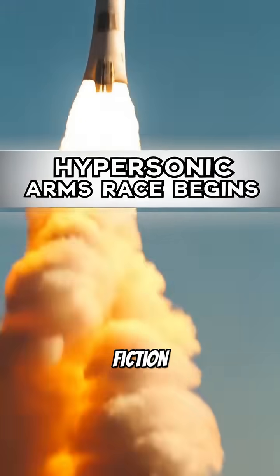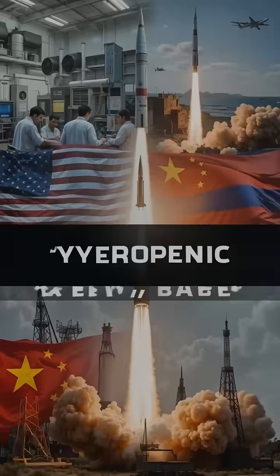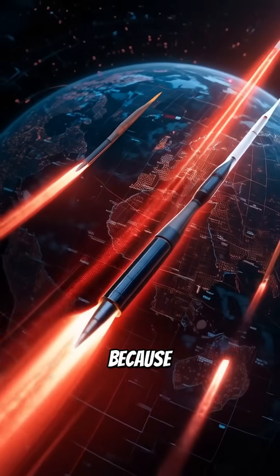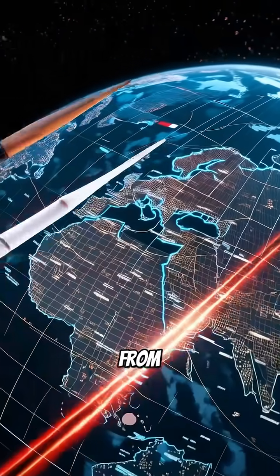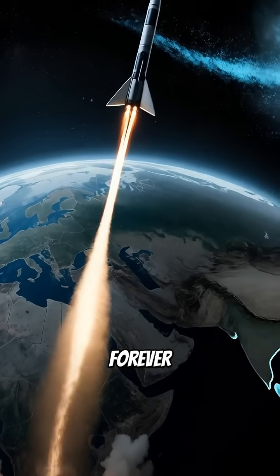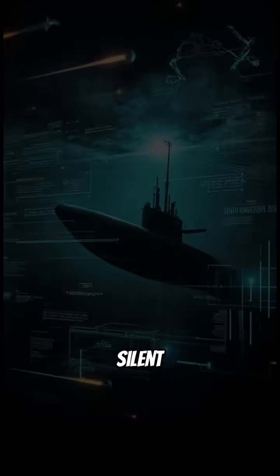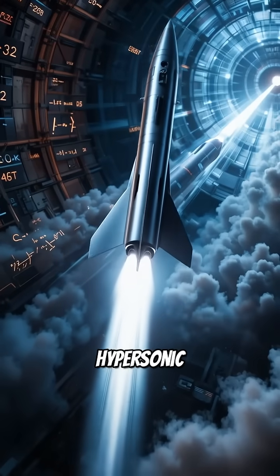This isn't merely science fiction. Nations like the US, China, and Russia are racing to dominate this field, because if you can strike first from anywhere, the nature of deterrence changes forever. Underwater, the next arms race is already underway — silent, strategic, and hypersonic.